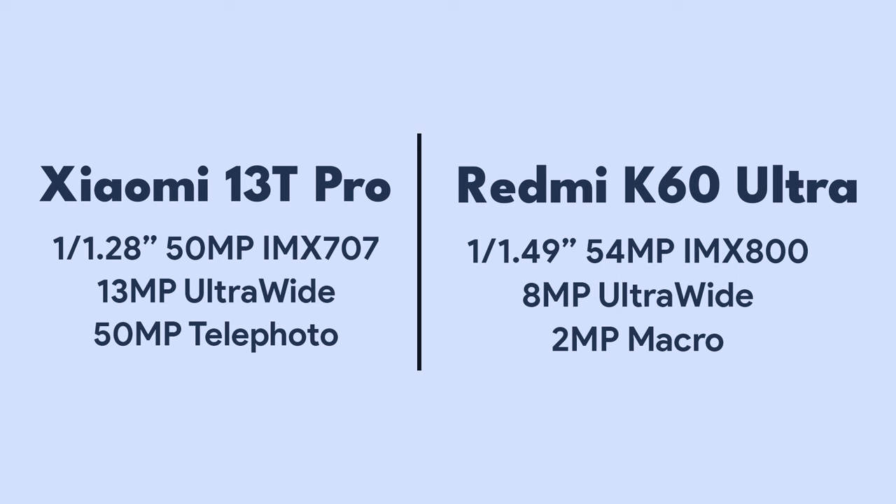The IMX707 is a larger sensor than the IMX800, and this sensor was also used in the Xiaomi 12S and 12S Pro last year. The ultrawide camera on the Xiaomi 13T Pro has a 13 megapixel sensor, whereas the Redmi K60 Ultra has an 8 megapixel sensor. And finally, while the Redmi K60 Ultra has a 2 megapixel macro camera, the Xiaomi 13T Pro has a 50 megapixel sensor with a telephoto lens.